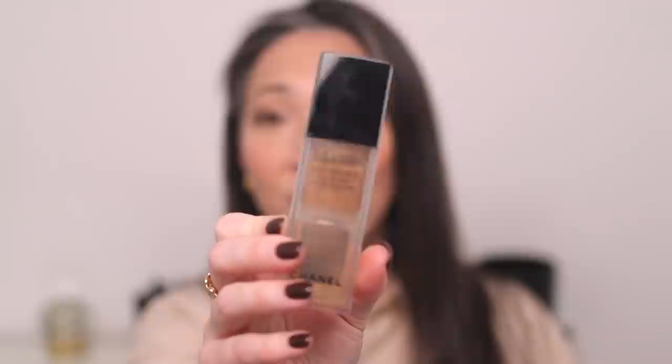This is the Chanel Le Beige Water Fresh Tint. This has probably shown up in a few of my favorite foundation videos. I have it in the shade Medium Light, and I feel like a range of shades in this product would probably work for you because it is so light. This is definitely one of the lightest coverage foundations that I have, but there's just something so smoothing about this. When I first got this, it is very, very thin, watery. The pigment of the foundation is in these pigment beads that you have to break up.